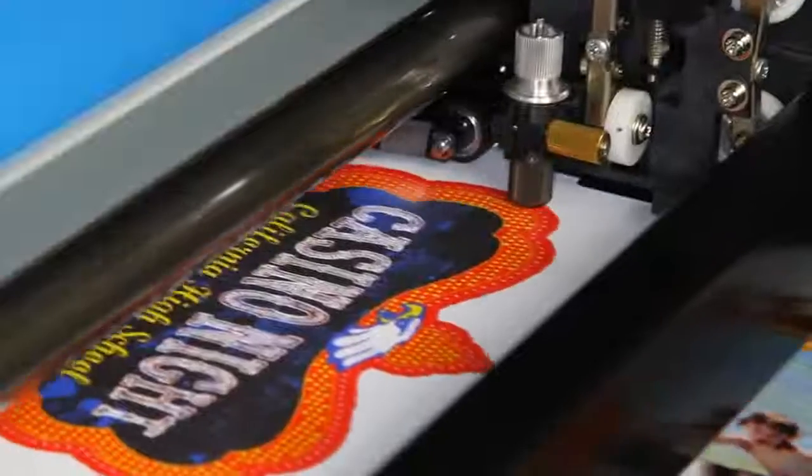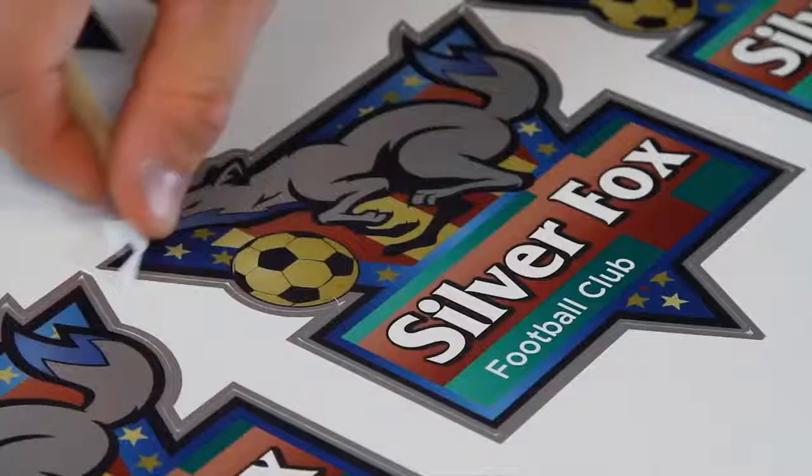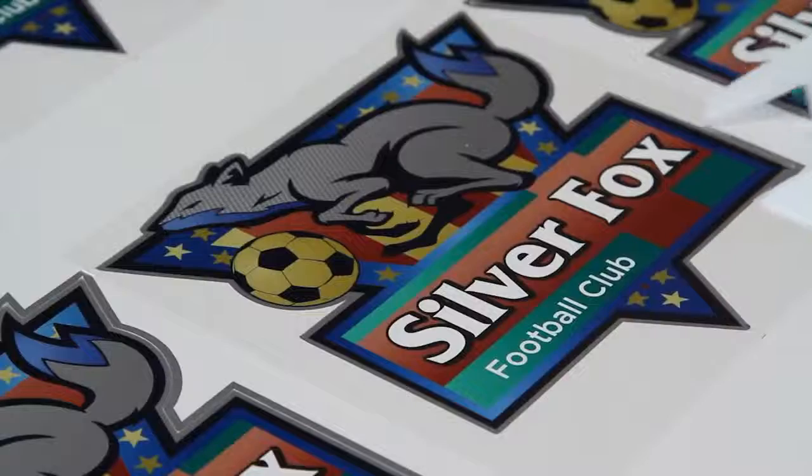What I love about it is it can cut and print — that's the main feature that we look for. The contour cutting ability of the Versa Studio is really unique in terms of other types of garment technology such as screen printing or direct-to-garment printing. The contour cutting is really a very nice feature to have.